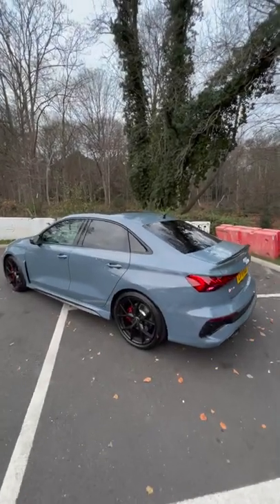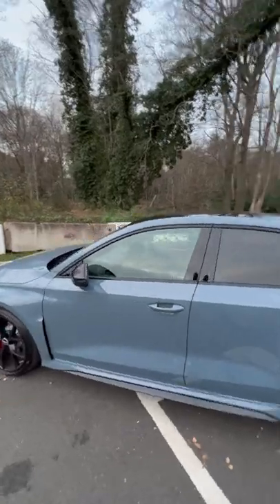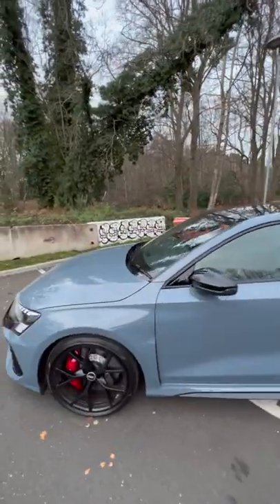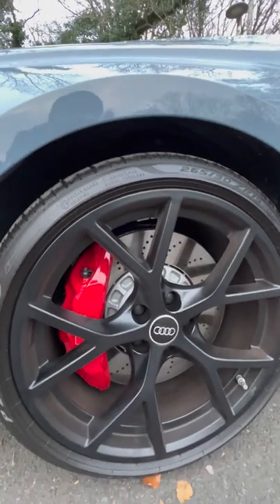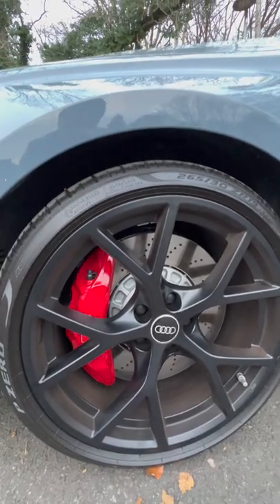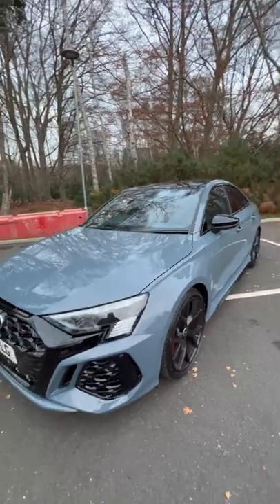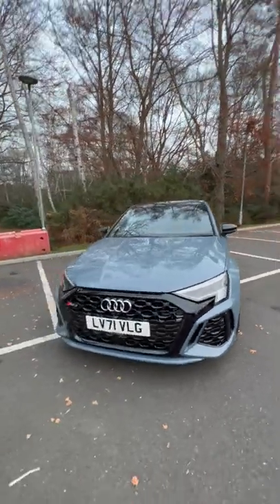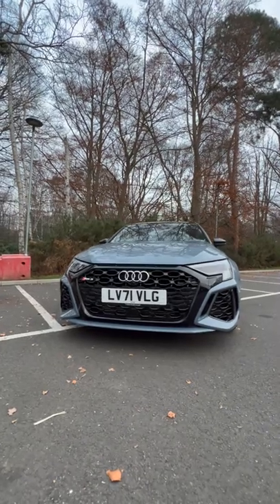Look, I know I've shown you the 2022 Audi RS3 before, but look at it — this is Kimura Gray, 400 horsepower. Look at these wheels, look at the brake calipers on there. This is a launch edition, so they're red, but they have more of an offset and they look much more aggressive. You can see here it's a really aggressive front grille.